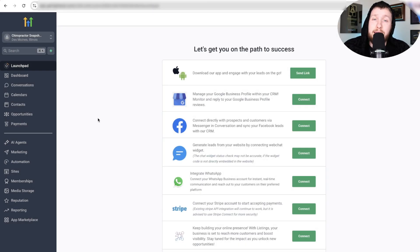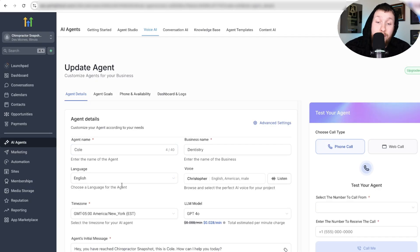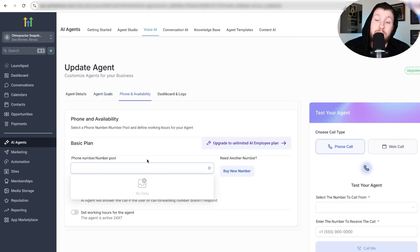This is a really easy setup — I'm going to prove it to you right now. First off, you're going to want to download the snapshot right down below. It's free. Once you get that, you're going to come into AI Agents, then Voice AI, then Agent List, then Cole. Leave all of this as is — if you're using it for a different business, change out the name, the logo, the basic stuff. You can change the name and voice if you want, but I'd leave it the way it is because it sounds good. Everything is already dialed in — we have the calendar plugged in and everything looks good. The only thing you'll need to do is get a phone number.